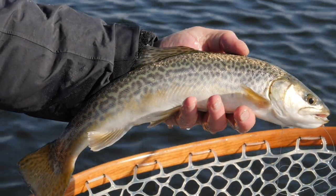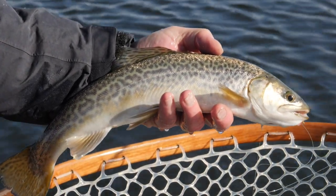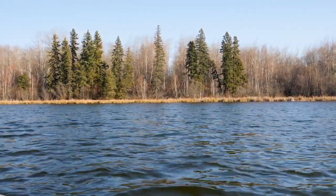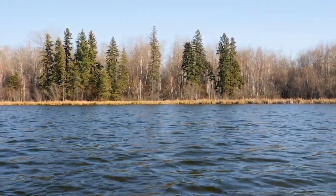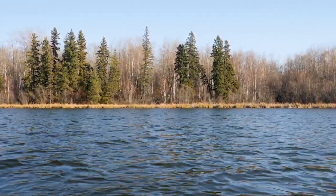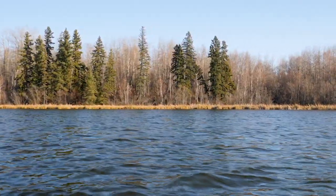You have a really unique fishery — a chance to get three different species. The good thing is usually one or two of those species are always on the job, so you can catch a fish at any time. It's just a really unique experience that's so close to Edmonton.